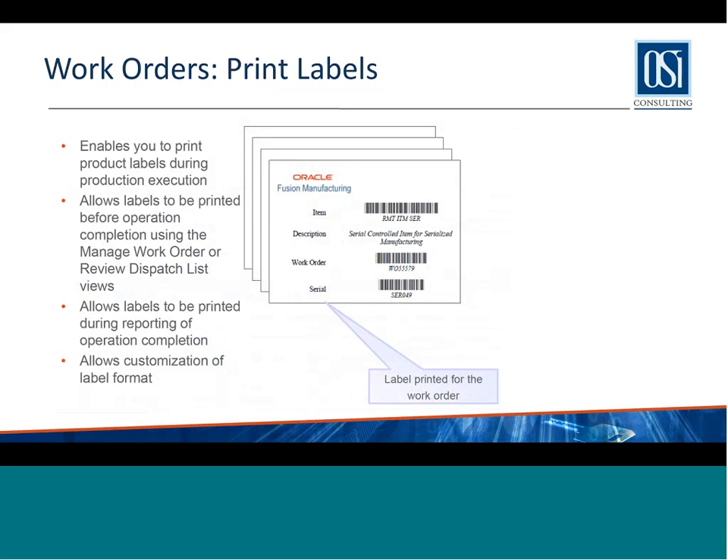Another neat out-of-the-box feature is label printing. On EBS, label printing involves implementing MSCA and customizing labels. With Manufacturing Cloud, label printing comes out of the box. Once enabled, it will print labels automatically for managing work orders and reviewing dispatch lists, and it allows you to customize the label format. Out of the box, it prints labels during operation completion and during work order completion itself.